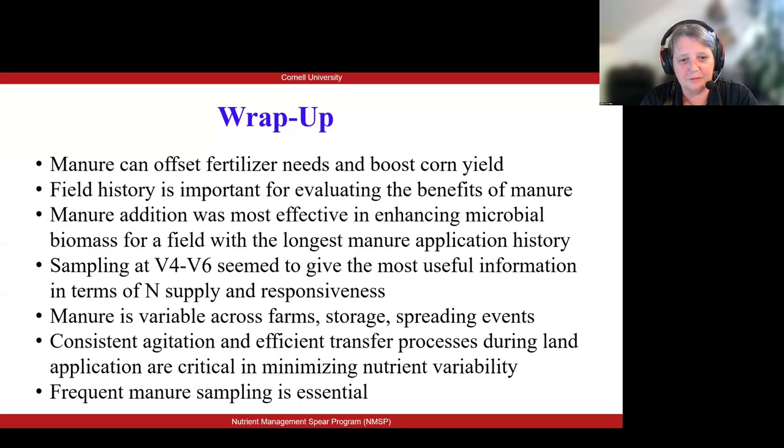The manure variability assessment also reminds us very clearly that we need to sample manure sources and not rely on bulk values. Frequent sampling of manure during spreading events showed more consistency at the hourly sampling. It might be more important to sample over a number of days as manure pits are being emptied than to intensively sample over a shorter period of time.